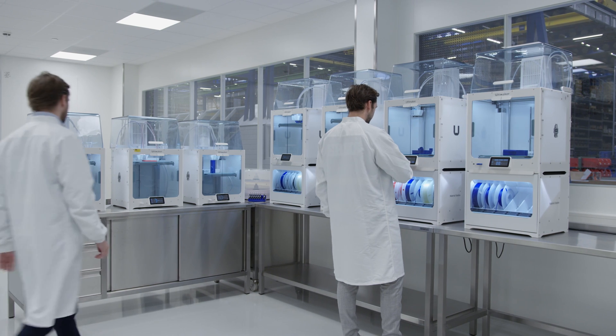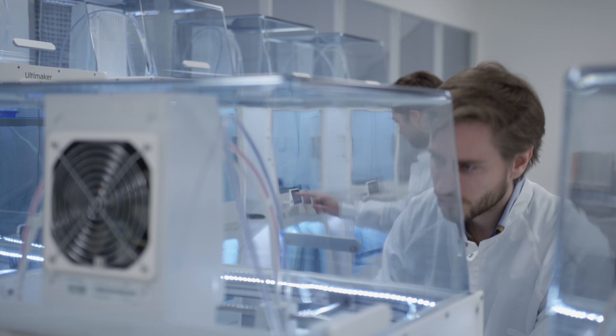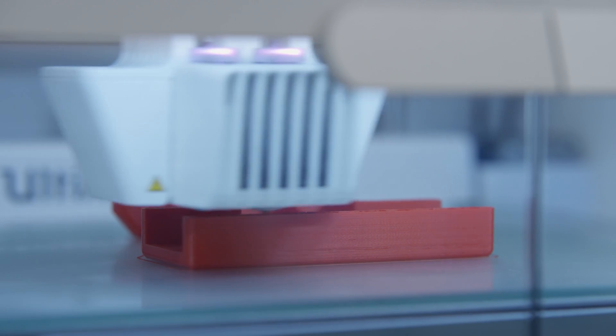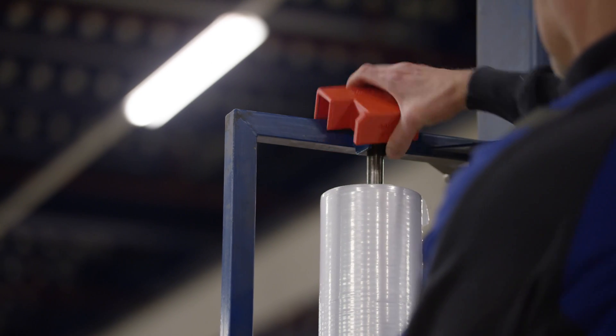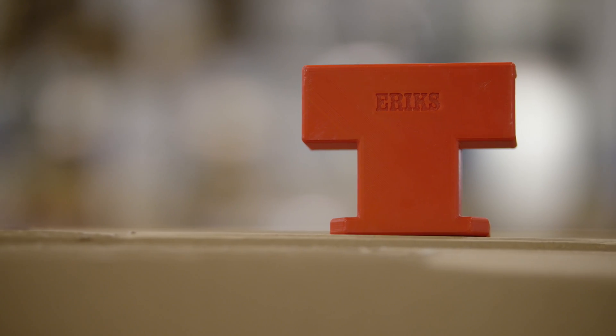We have been printing for a while at Erics, mainly prototypes but also jigs and fixtures, as well as more recently parts that were impossible to make without 3D printing. We have been able to identify several dozens of customized safety parts that really allowed us to improve our safety within our production facilities.